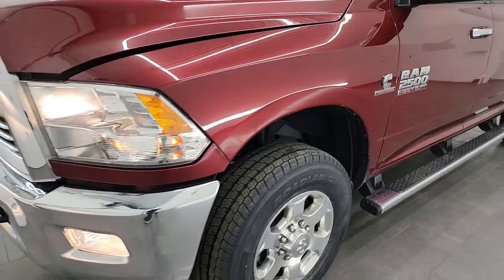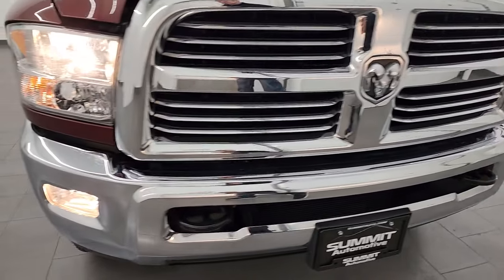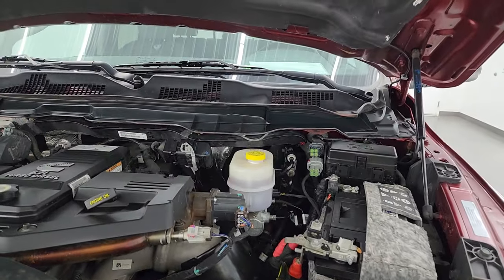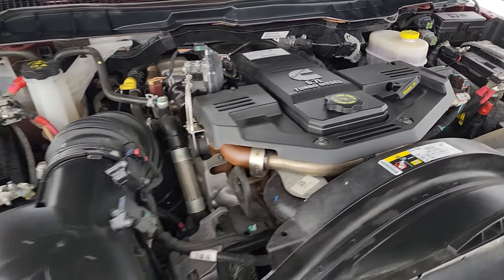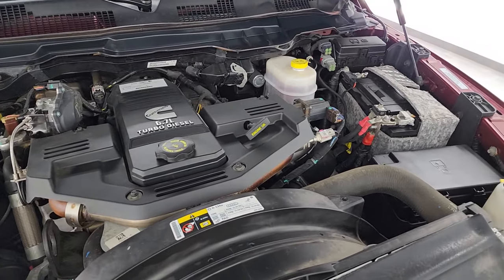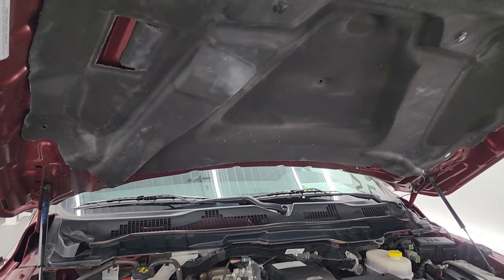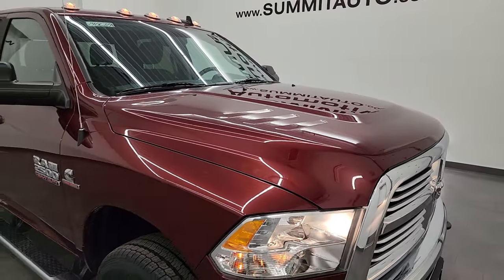I'd personally like to thank you for checking out the video today. From this HD video you've been able to verify the quality, condition, options, and cleanliness of this truck all the way around, inside and out. Under the hood we have the 6.7-liter Cummins diesel engine — the engine bay is very clean and it runs very smooth. This truck has been fully safety-inspected, has a fresh oil and filter change, all fluids checked and topped off, and four brand new tires. This truck is 100% ready to go.